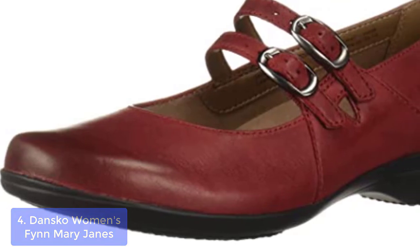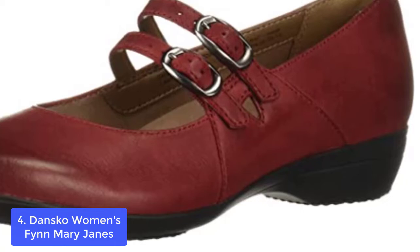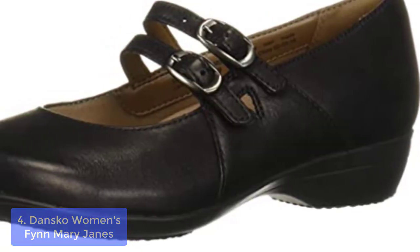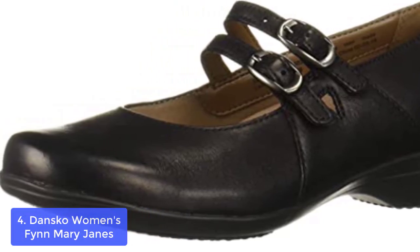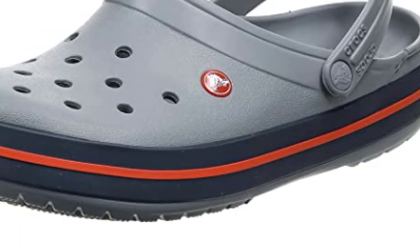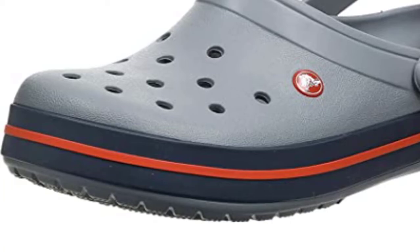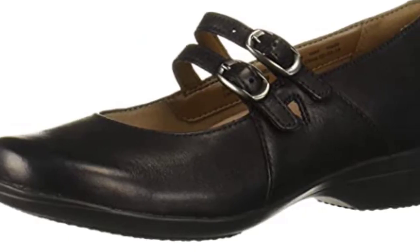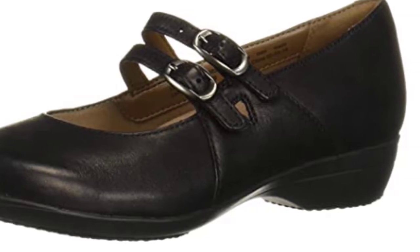List number 4: Ansco Women's Finn Mary Janes. The Finn is a modern Mary Jane with a sleek double-adjustable buckle. Features include Nubuck uppers treated with 3M Scotchgard Protector for stain resistance, a molded EVA footbed with Dansko Natural Arch Support and Cushioning, and a rubber outsole for long-lasting wear. Leather and soft textile linings provide all-day comfort, with an integrated insole with tuckboard and shank for stability and support, plus a removable molded EVA footbed with optimal arch support.